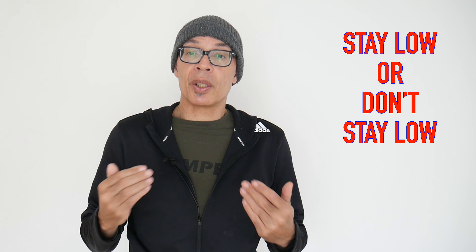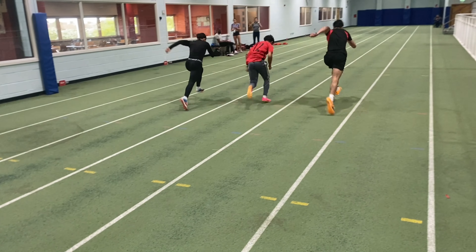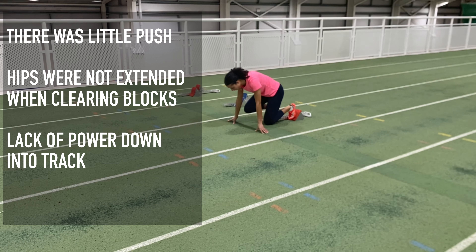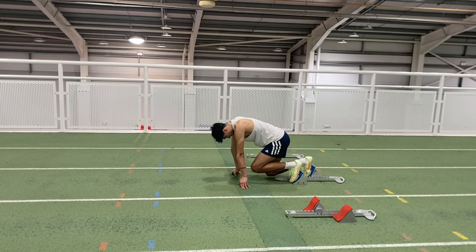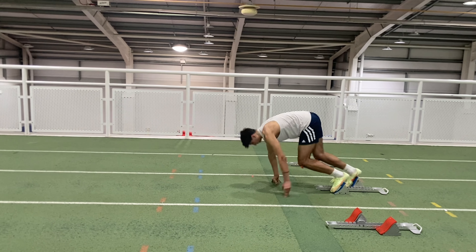This is where the idea of staying low can affect block clearance. If you tell your athlete, or think as a sprinter, that you've got to stay low, you can get into broken positions — and those broken positions are not effective for developing a powerful acceleration. You can see one of my athletes here who is really struggling to apply force to get out of the blocks with power. Then we have a better clearance from this athlete here, and you can see the angle through the whole body with the gaze looking down at the track.